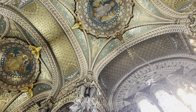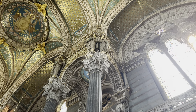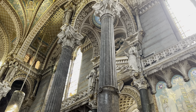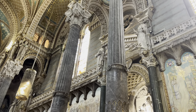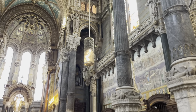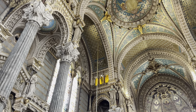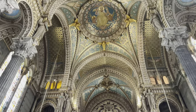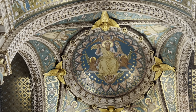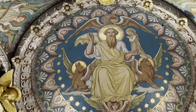Speechless. Just speechless. When you enter into this place, you become humble. You are humble.